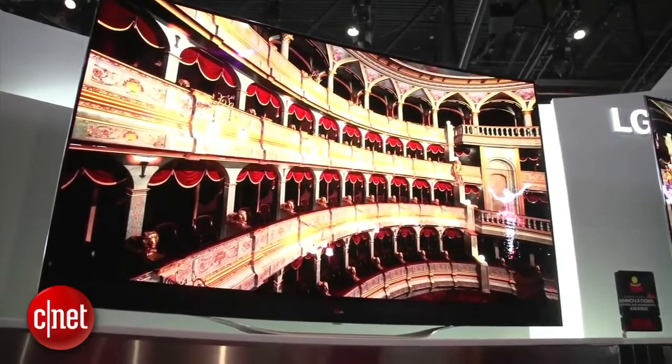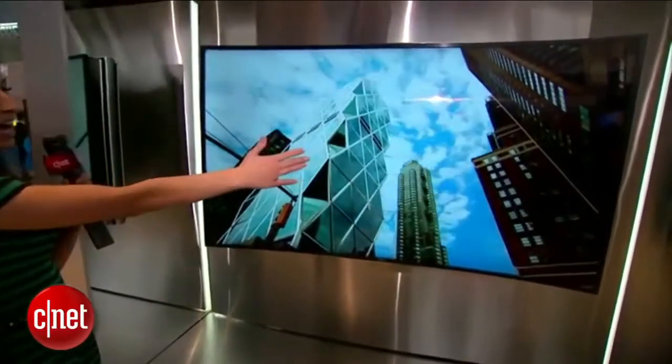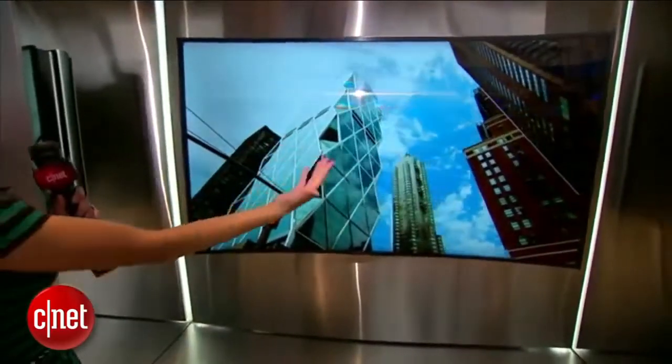Coming in at number 3: positioning. With a curved screen, the visual sweet spot gets pretty narrow. Anything less than front and center and those wings start directing the image away from you. Now for one or two people it's immersive, but family movie night is going to have some cheap seats.